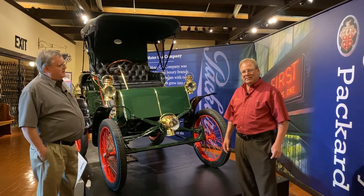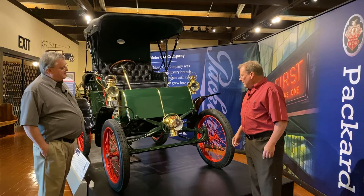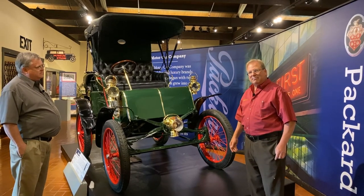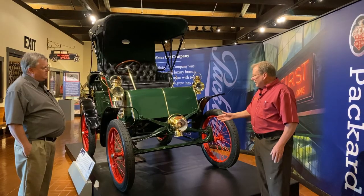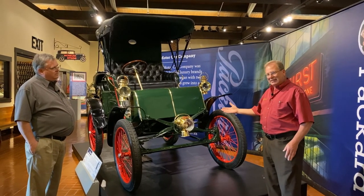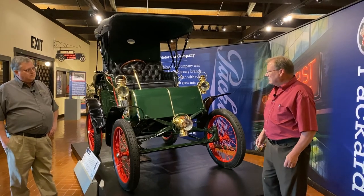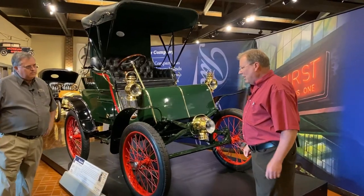They were here in Detroit, even though they started in Warren, Ohio, and this is one of their earliest models here — like their fourth model of the car company. It started out as the Ohio Automobile Company, so this has a tag on it saying Ohio Automobile Company. If you look at the front of this car and continue through the exhibit, note what is different with the rest of the cars as far as the front goes. I'd like to point out a few changes throughout Packard as well as what happened with automobile design.